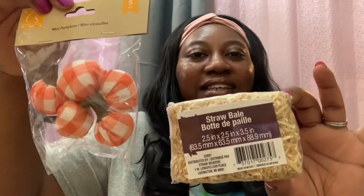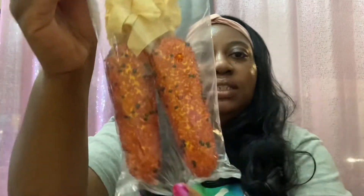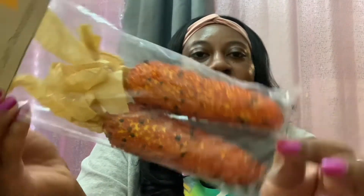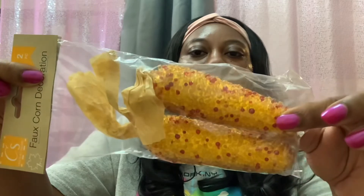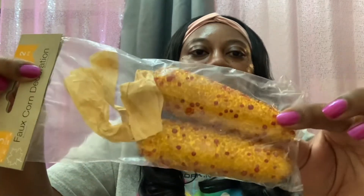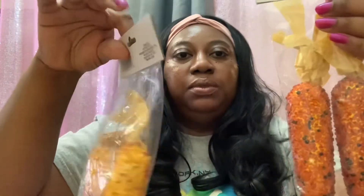I grabbed two packs of these faux corn decorations — two to a pack — to sit on the tiered tray as well. One pack has more gold and yellow tones, and the other has more orange tones with little black and red specks. I thought those were super super cute.